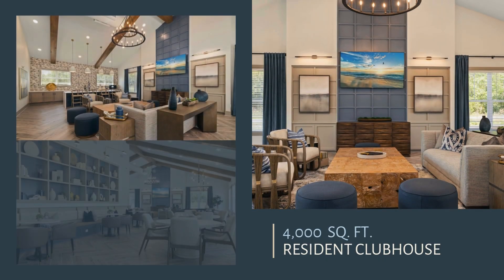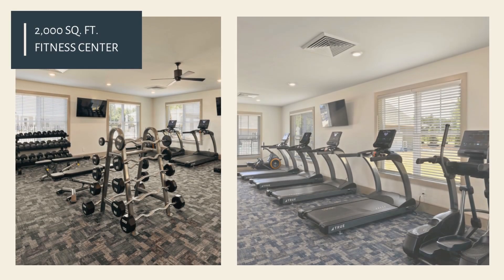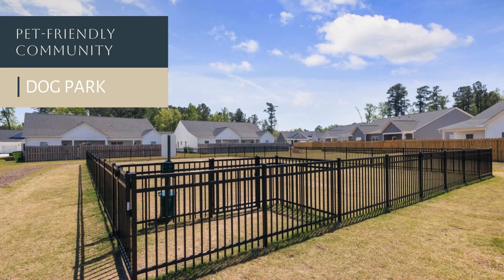4,000 square feet resident clubhouse. 2,000 square feet fitness center with TV, windows, and cardio and strength equipment. Pet friendly community with a gated outdoor dog park.